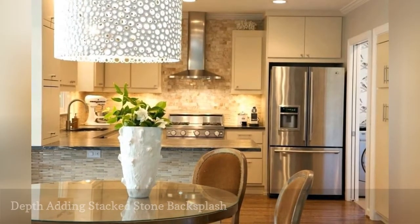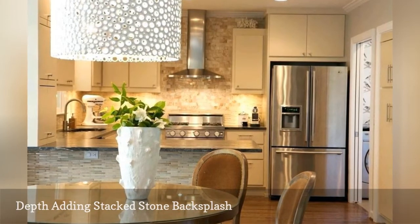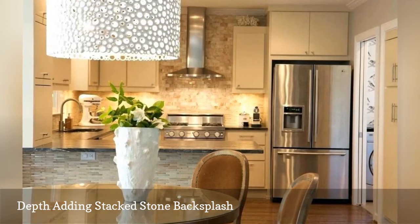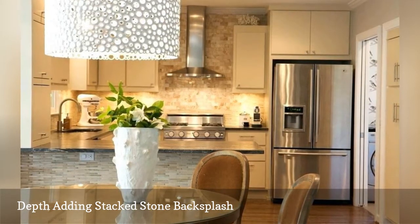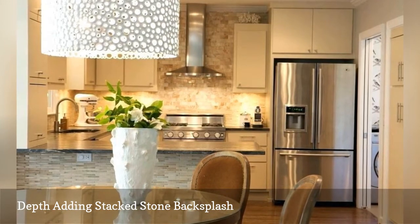Transitional kitchens combine traditional decor elements with contemporary features to create a space that feels both timeless and fresh. Interior designer Heather Garrett amps things up in this example with a stacked stone backsplash that adds texture and depth to the small cooking space.